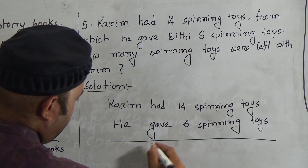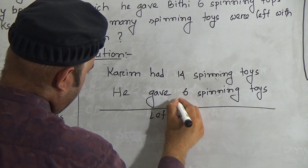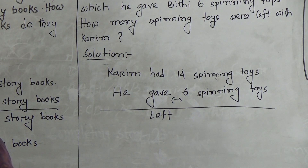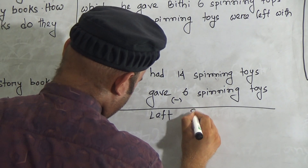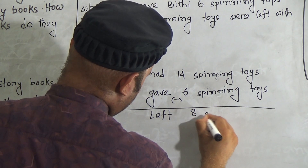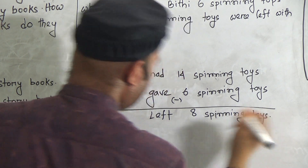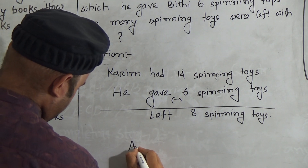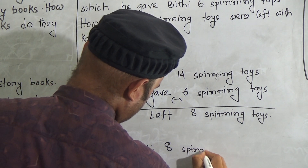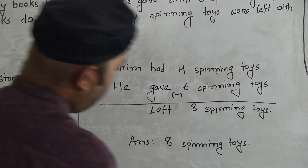How many spinning toys are left with Koreem? We have to subtract six from 14: six, seven, eight, nine, ten, eleven, twelve, thirteen, fourteen — so here is eight, with a carry of one from one leaving zero. So eight spinning toys are left. The answer is eight spinning toys.